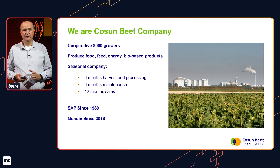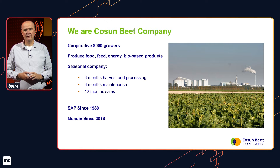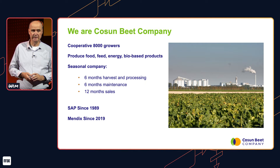We produce feed, food, energy and biowaste products. We are somewhat of a different company because we've got a six-month period in which we do harvesting and beet processing, and a six-month period in which we do growing of beets and maintenance. And of course, we're open 12 months a year for business.